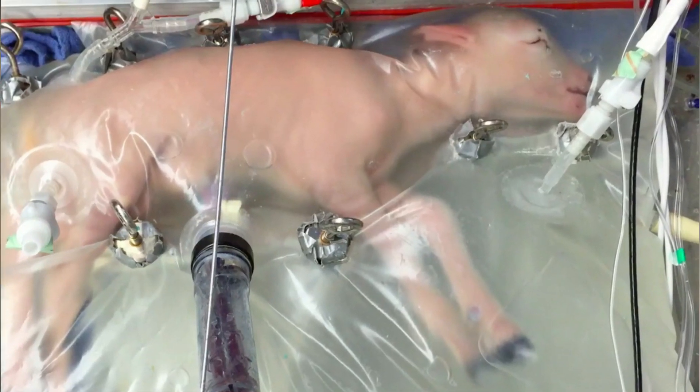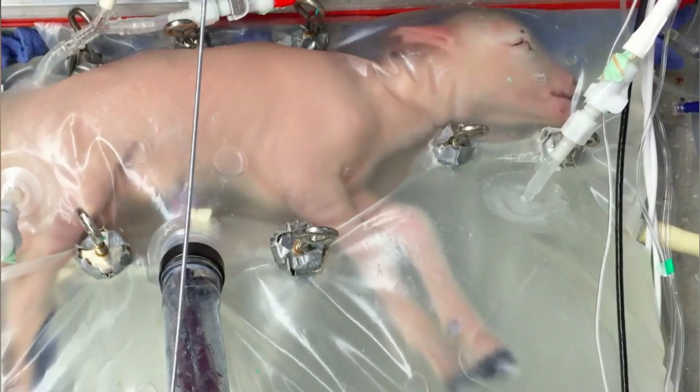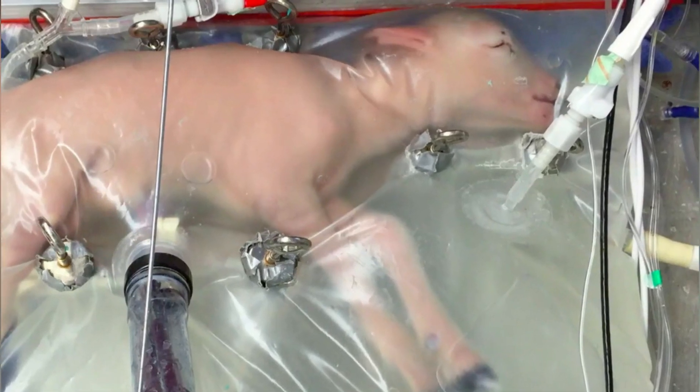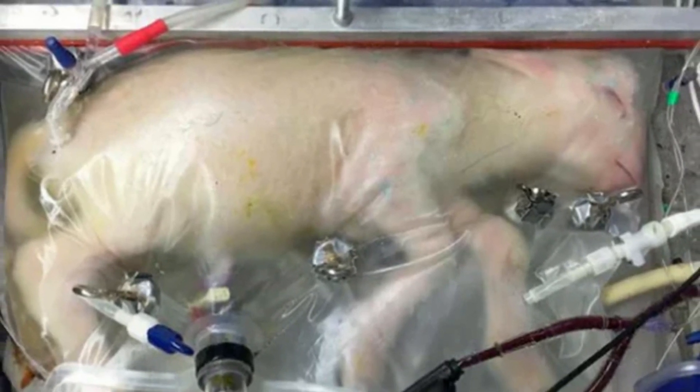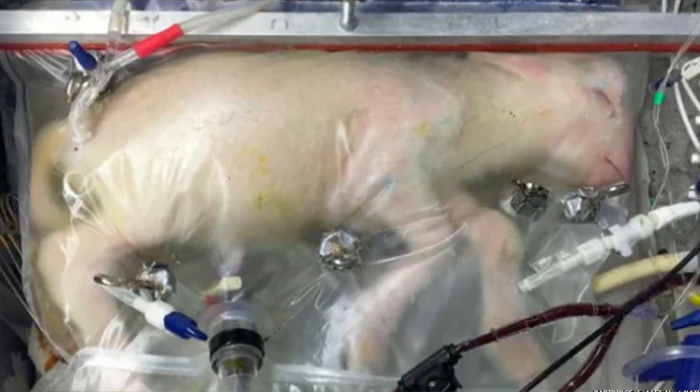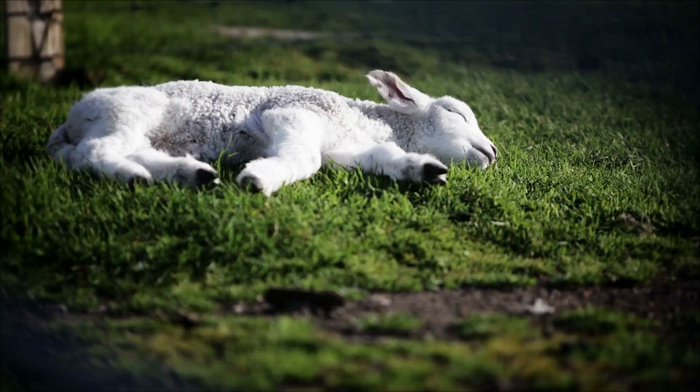The lambs were kept in bags for up to four weeks. Most of them were then euthanized and examined. All of the lambs appeared to show healthy development, and the team found no abnormalities in the lambs' brains and lungs. These animals are, by any parameter we've measured, normal, says Flake.